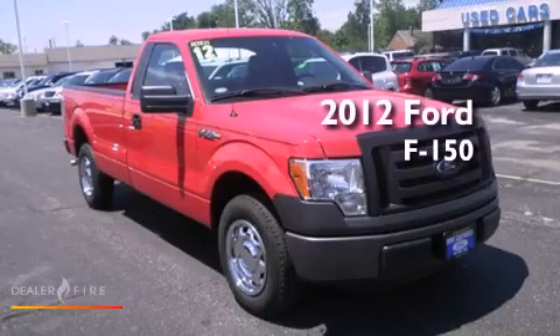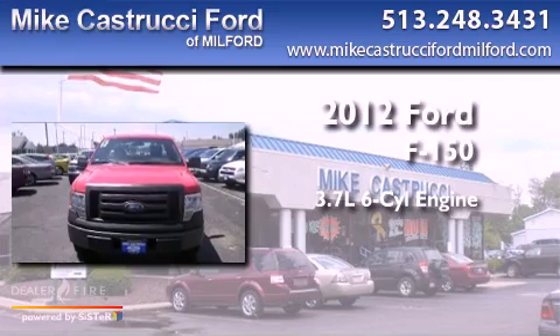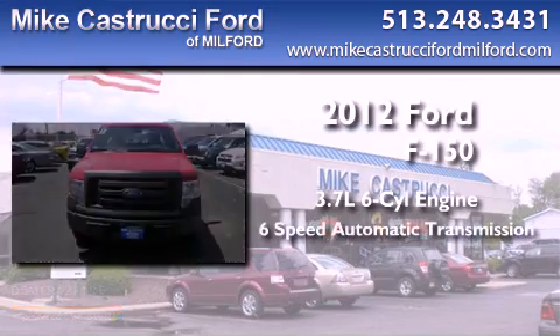This is a 2012 Ford F-150. It features a 3.7-liter, six-cylinder engine and a six-speed automatic transmission.